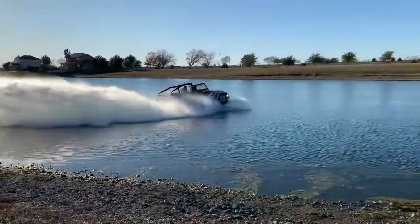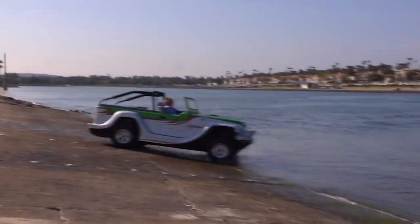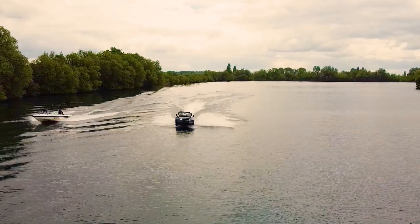Whether you're looking for speed, style, or just a unique driving experience, the Watercar Panther is definitely one amphibious vehicle you won't want to miss.